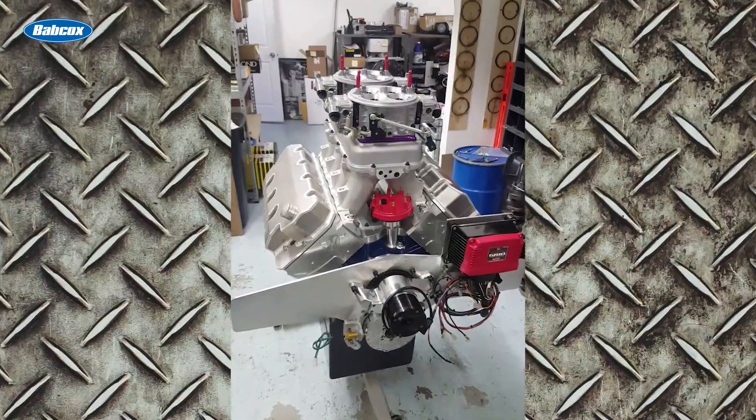Looking to win the Race Engine Challenge, Brown began building a small block Ford engine with his own variation of hemi cylinder heads. It's our latest Engine of the Week.